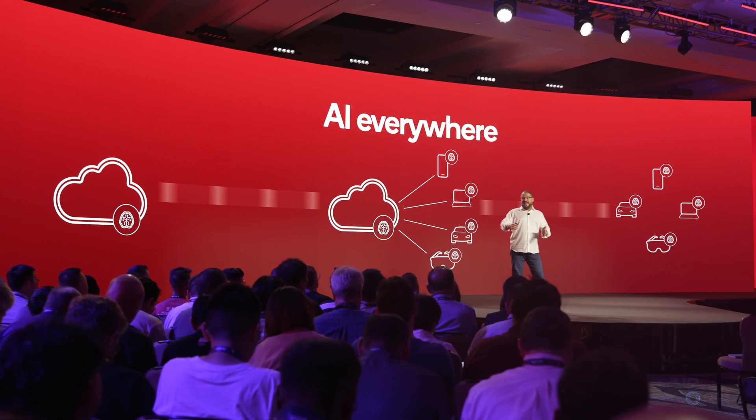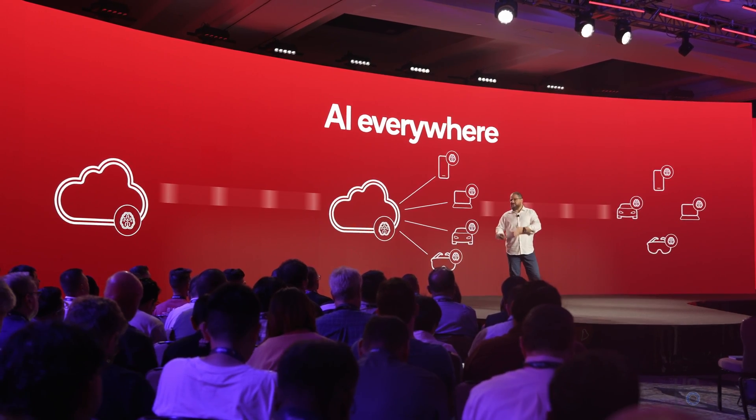What Satya Nadella, the CEO of Microsoft, just said is something we need to talk about, because generative AI is going to show up more and more in our applications, on our computers, and our phones.